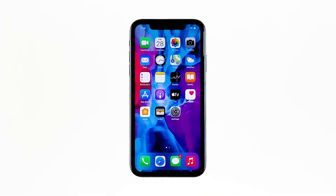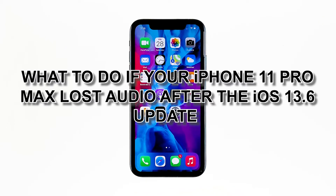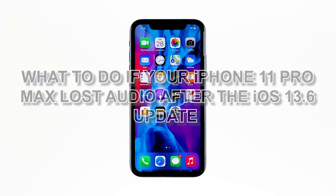Many users reported that shortly after an update, the loudspeakers of their iPhone 11 Pro Max no longer make a sound. Some said that their devices don't play notifications or music tracks. If you also have this problem, continue watching as we may be able to help. In this video, I will show you what to do if your iPhone 11 Pro Max lost audio after the iOS 13.6 update.